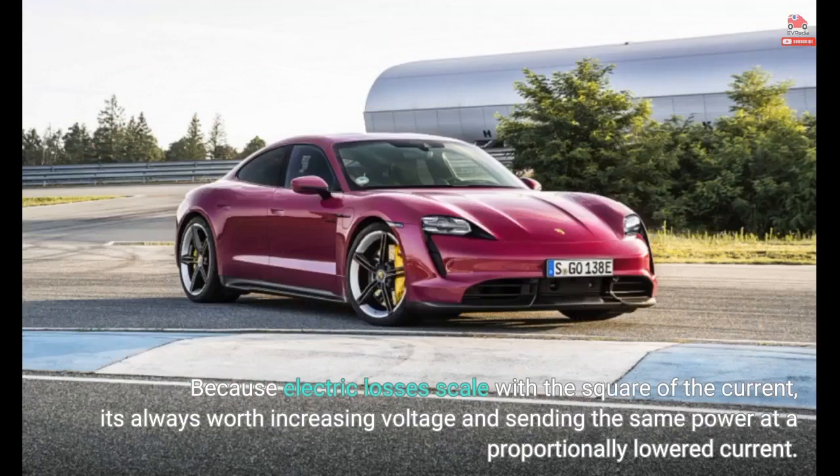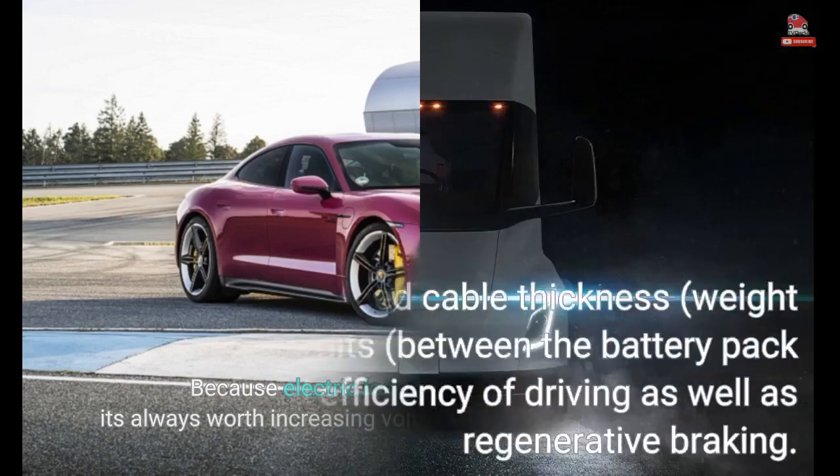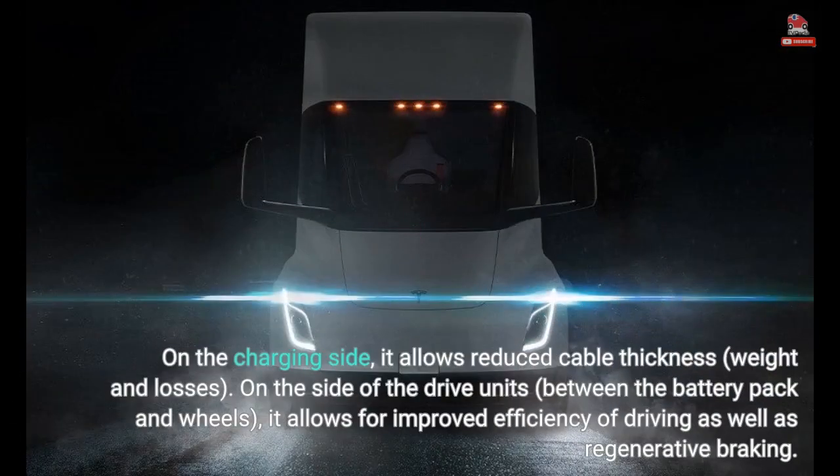Because electric losses scale with the square of the current, it's always worth increasing voltage and sending the same power at a proportionally lowered current. On the charging side, it allows reduced cable thickness, weight, and losses. On the side of the drive units, between the battery pack and wheels, it allows for improved efficiency of driving as well as regenerative braking.